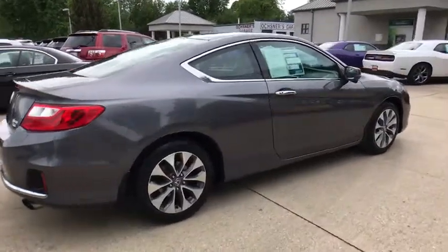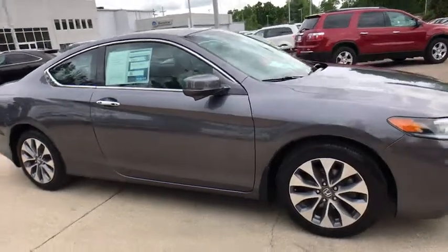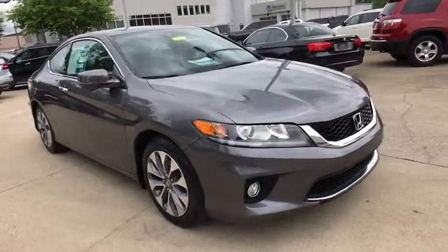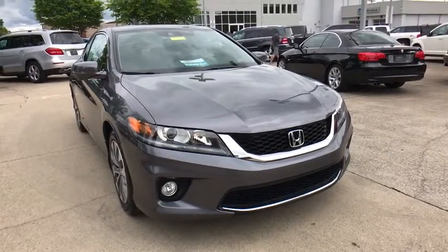The 2015 Honda Accord — ingeniously simple, yet overflowing with luxury and technological creativity. All that and more in the Accord. This vehicle has less than 60,000 miles.